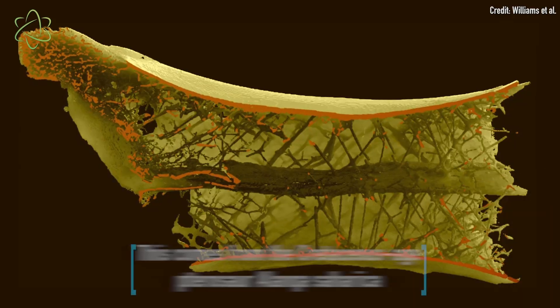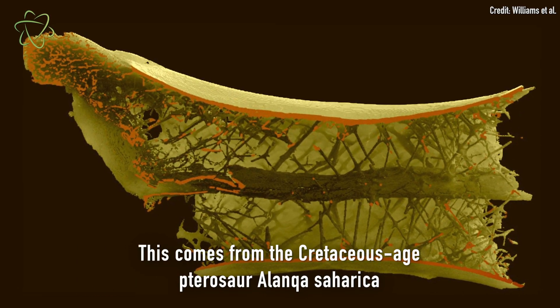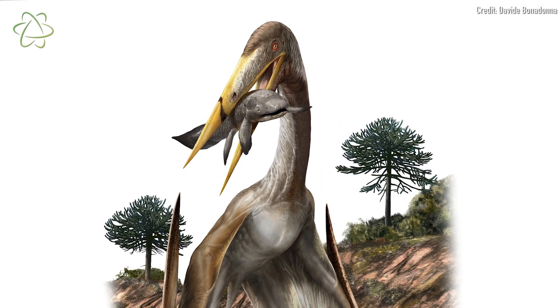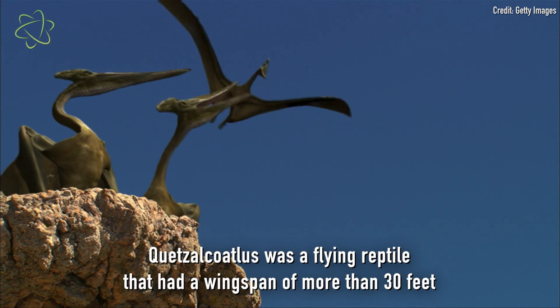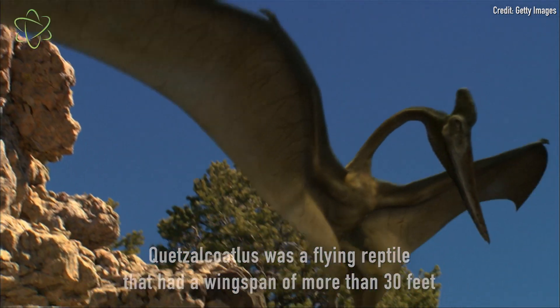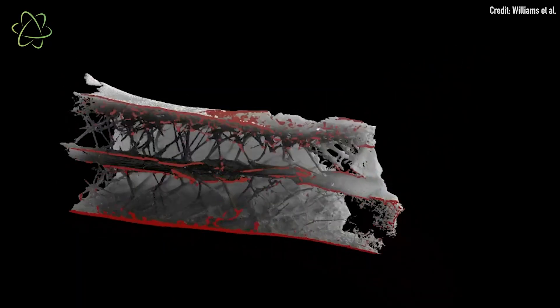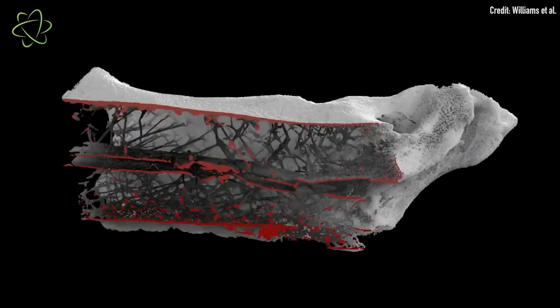To investigate the pterosaur neck, a team of researchers took the neck vertebra of a well-preserved Cretaceous-age pterosaur from the genus Alanqa, discovered in Morocco. This genus is part of the pterosaur family Azhdarchidae, which includes the famous pterosaur Quetzalcoatlus, a flying reptile with a wingspan of more than 30 feet or 10 meters. The team used an X-ray CT scan to study the vertebra, which revealed helically arranged spokes on the bone.